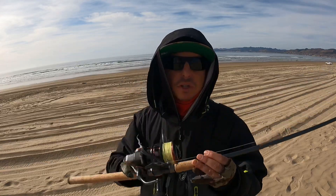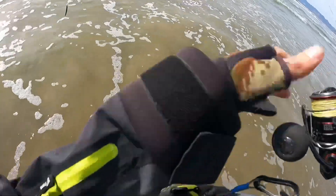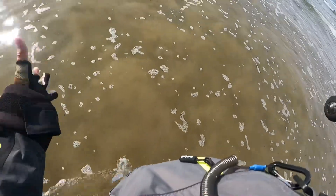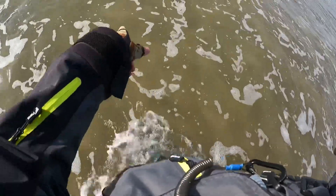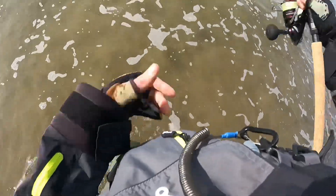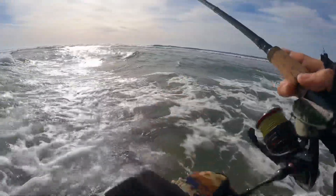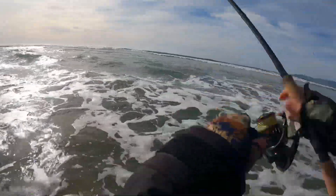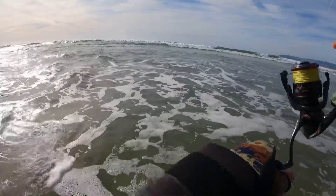If the jerkbait is not producing, we'll switch over to a 1.5 ounce Carolina rig, bomb it way out there and see if we start picking up fish a little further out. Stepping out into the water, I'm checking out the water quality and it looks just like what I love to see—really clear water with just maybe a little bit of sand churned up here and there. I love the way those Battlestar 115s cast. You can get those at BattlestarTackle.com or ask your local tackle shop for Battlestar Tackle.